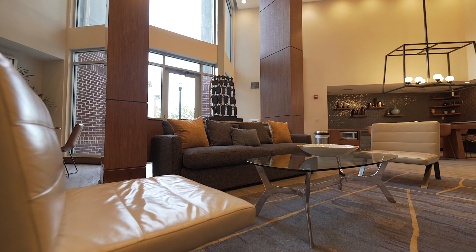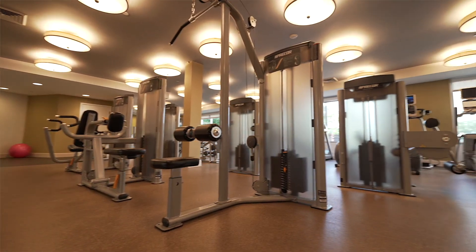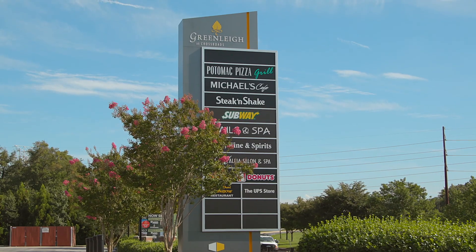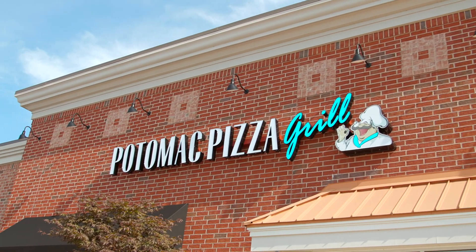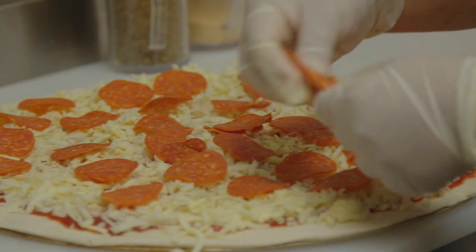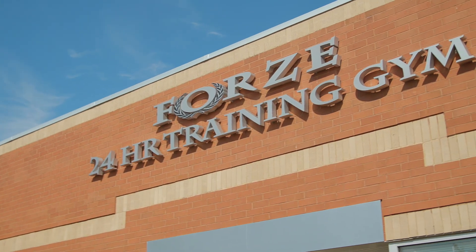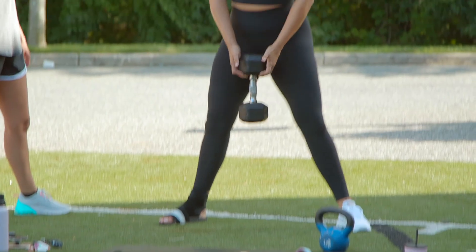Now that I've taken you on a quick tour of all of our amenity spaces, I would like to take you on a tour of our neighborhood. Directly across the street from our community we have a variety of dining options to choose from. One I'd like to highlight in particular is Potomac Pizza — they have great pizza. In addition, there is Forza, which is a 24-hour training gym if you are looking to get your workout on.